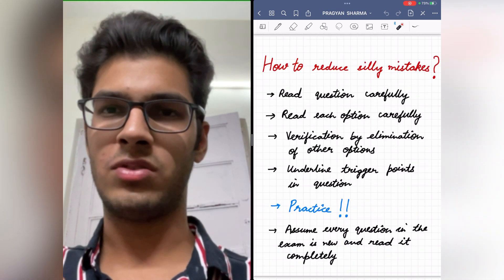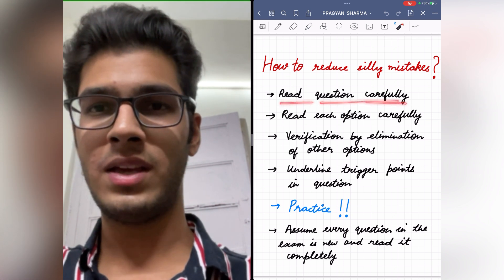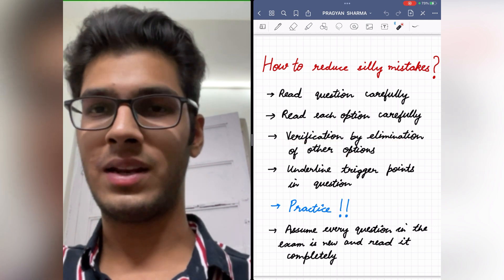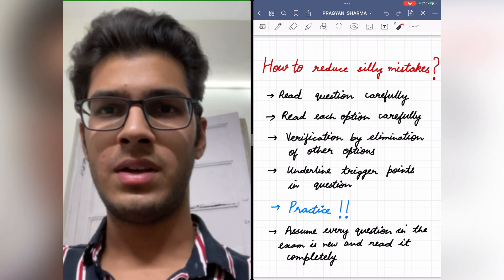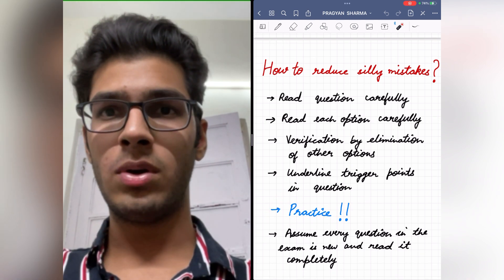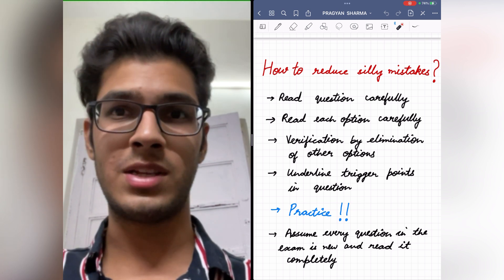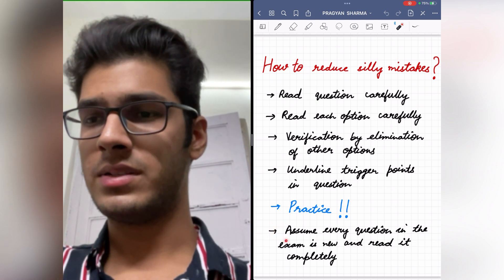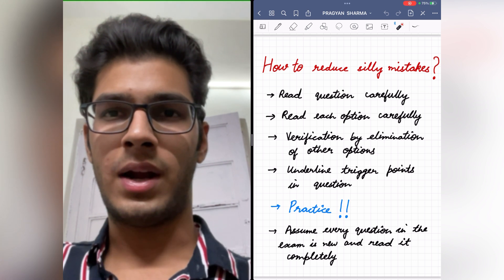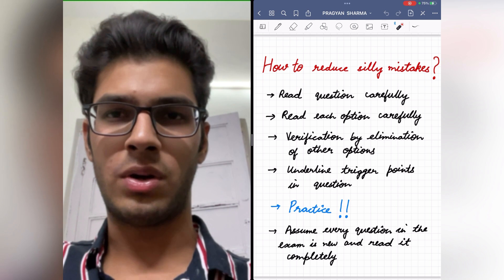Biology is a subject in which we have a high chance of committing silly mistakes. You should read each question carefully and slowly, and just like the question, read each option carefully too. You can verify your answer by elimination of other incorrect options. Underline trigger points — important words in the question like 'correct,' 'incorrect,' 'not correct,' 'not incorrect,' etc. The most important point is practice, because the more you practice, the lesser your chances of committing silly mistakes. Also assume every question in the exam is new and read it completely, because a preconceived notion from a similar question seen before may cause you to mark incorrectly and get negative marks.